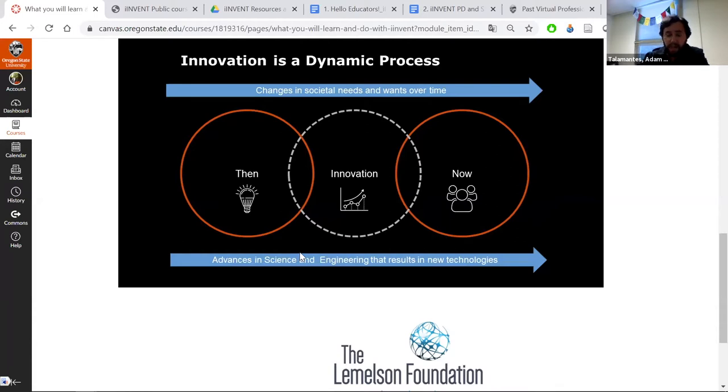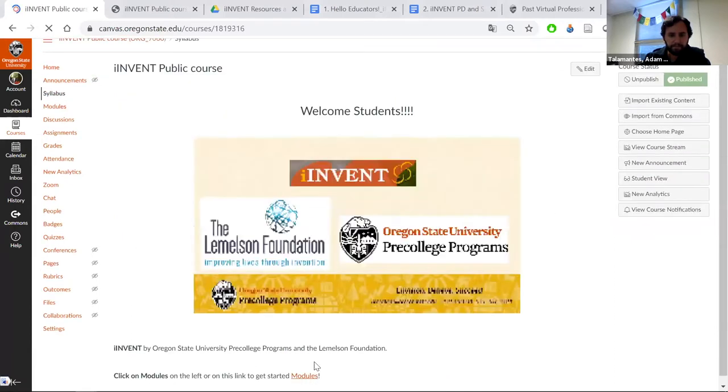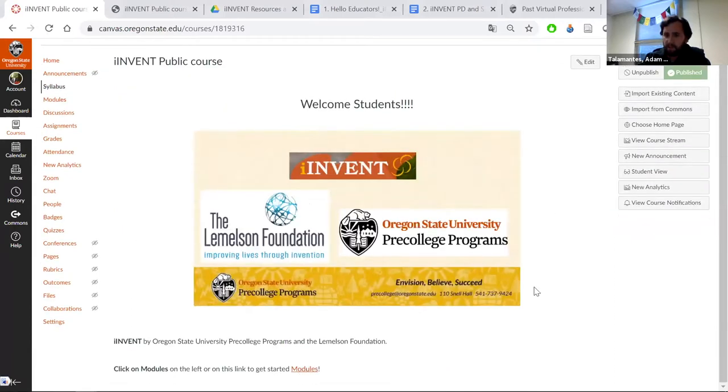If this is something that interests you and you are working with hybrid or online teaching, this is definitely something I'd encourage you to check out. If you have anything you'd like to share, please message it through the Q&A. Someone asked: can we get a link to this content? Yes — this is a public course, and I'll share the link to the Canvas public page as well as the Google Drive link for everything I'll be showing.